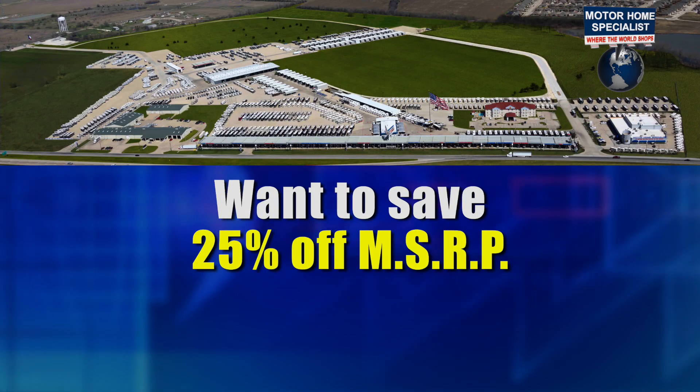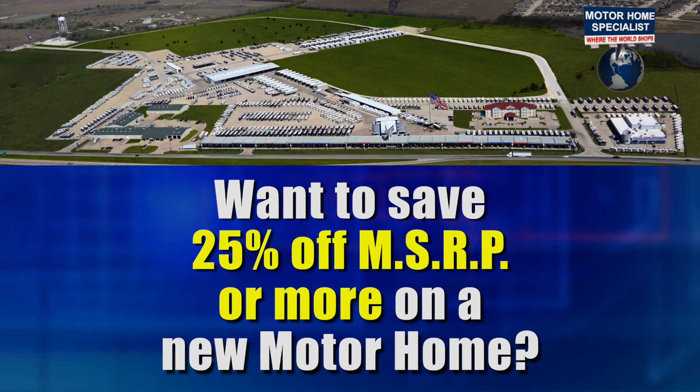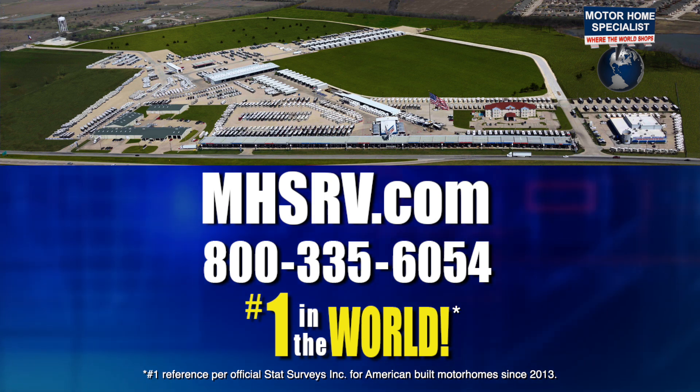Want to save 25% off MSRP or more on a new motorhome? Then visit mhsrv.com.